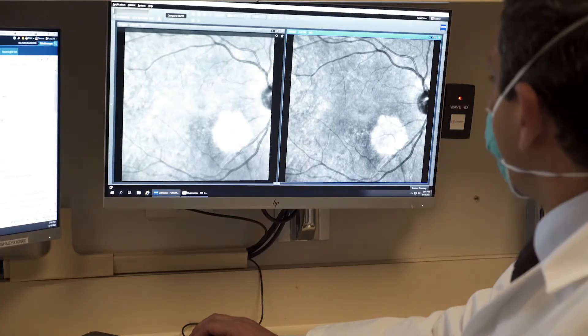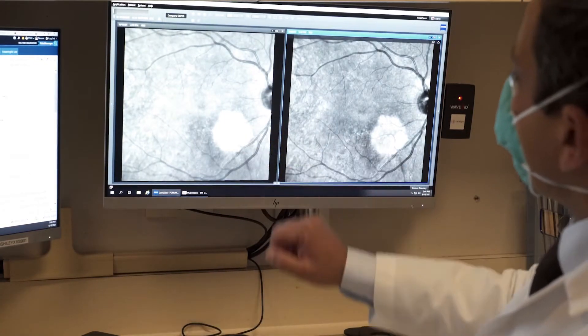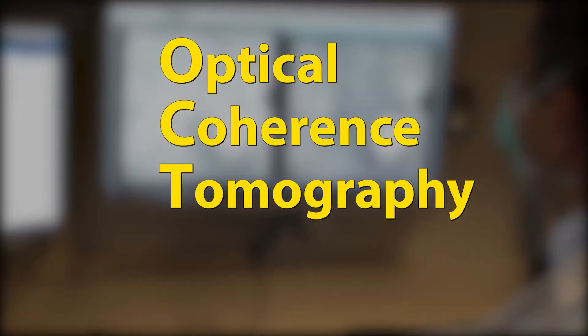Already used by eye doctors to image the retina, an optical coherence tomography scan, or OCT, can reveal even more. The near infrared signal is able to penetrate through the cornea into the retina, which is like creating a slice of the retina and looking inside.